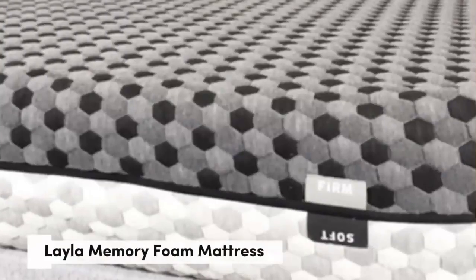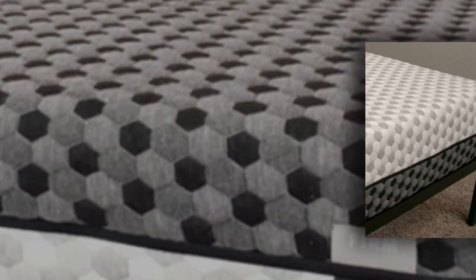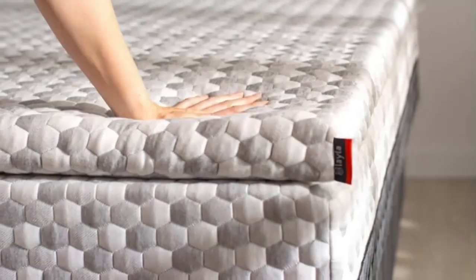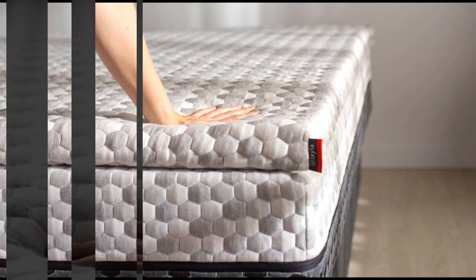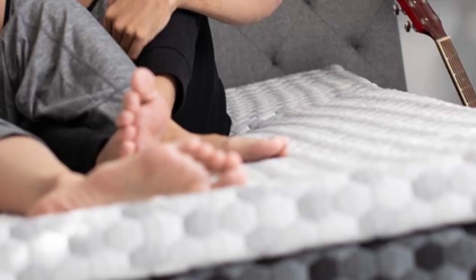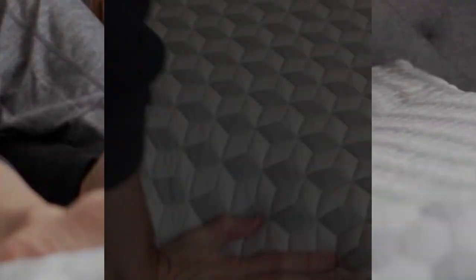Number 2. Who it's best for: teens whose firmness preferences fluctuate, those who usually sleep hot on foam mattresses, and side sleepers who weigh up to 230 pounds. Highlights: reversible design with different firmness levels on each side, copper-infused memory foam that contours evenly without sleeping hot, and a lifetime warranty.